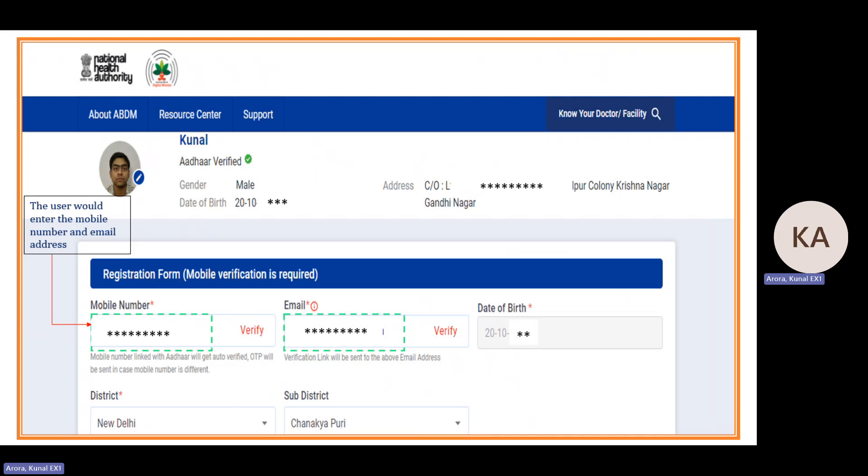You need to enter your mobile number. If it is the same as the Aadhaar-registered mobile number, OTP verification is not required again. You can also provide and verify your email ID, but email verification is not mandatory. Date of birth comes automatically from Aadhaar; district and sub-district need to be provided if not populated from Aadhaar.